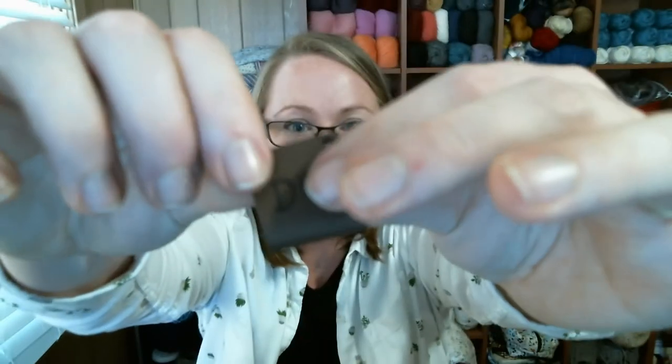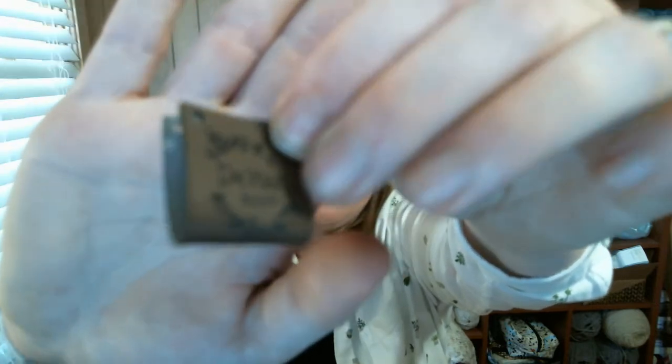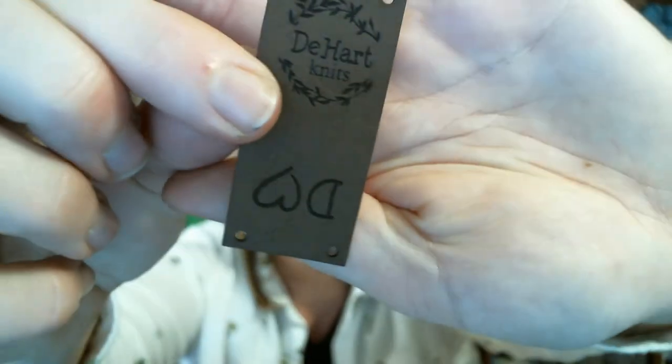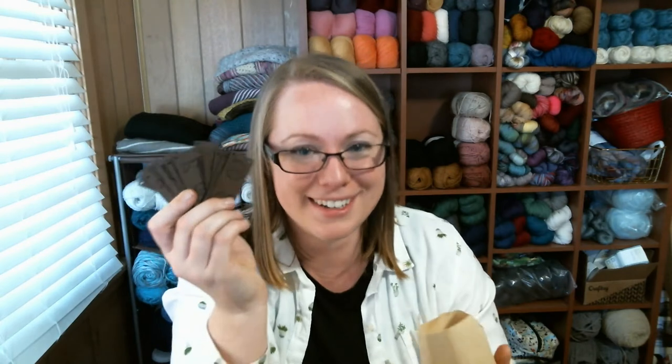This will get folded over the bottom edge of the garment, so I can have either D-Heart or D-Heart Knits facing out. Oh my gosh — and on hats and on whatever! I chose the dark brown leather as opposed to the light brown. I believe there was dark brown, light brown, and gray among the options. It feels so good. It was very reasonably priced and I got enough to last me a while.